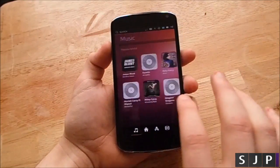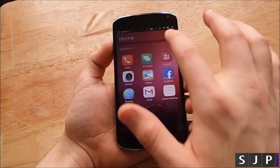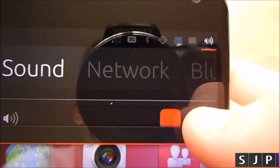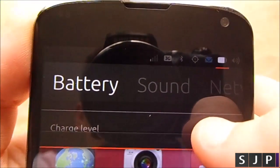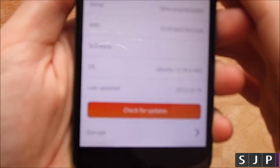For the last few months, Canonical has been releasing developer previews for Touch, their smartphone and tablet OS. Those of you who have been watching this channel for a while know that I've been trying out a build a month every month and recording my findings to track the progress. Well, it's 1.0 time and I have to say, I'm underwhelmed.